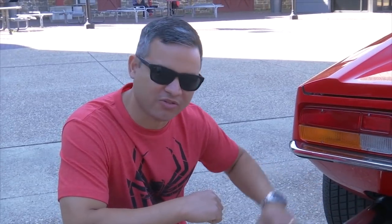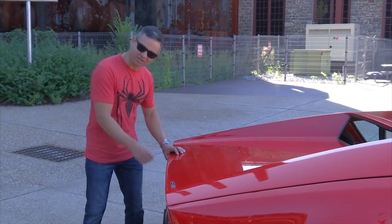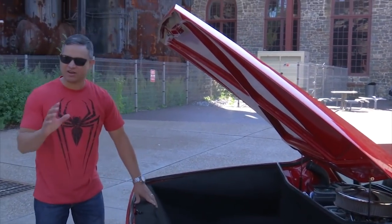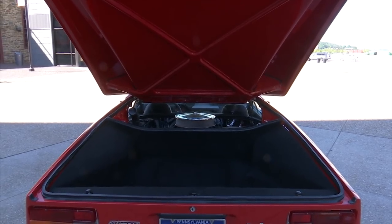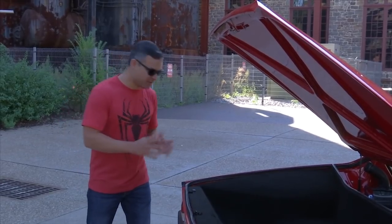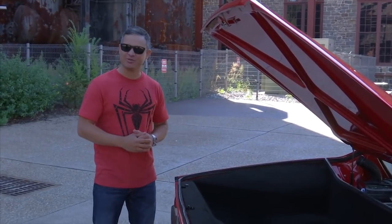This is one of my favorite features. And now, moving to the trunk slash engine compartment — this is what sets this car apart from a lot of other exotics. It makes it so practical. You can easily fit enough luggage here for a getaway weekend for two people. And the best part — it's removable. But because I don't want to be fully liable, I'm going to get the owner to help me.